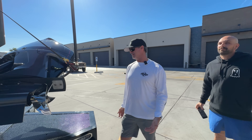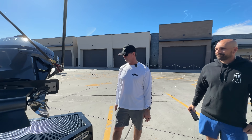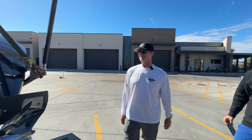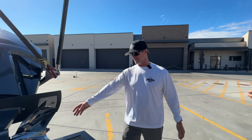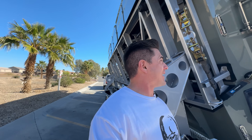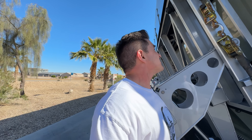Mercury Racing reached out to us and said, hey, can we do something with you? And I'm like, absolutely. We appreciate you guys being so kind and bringing a sick boat like this out to us. How are they appreciative of us bringing some cell phone cameras and a bunch of idiots from YouTube?